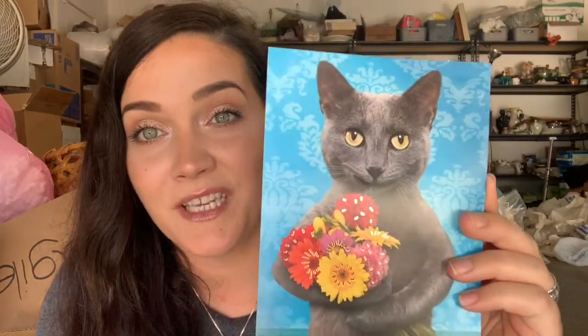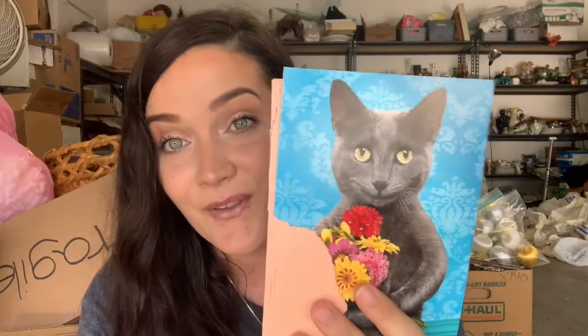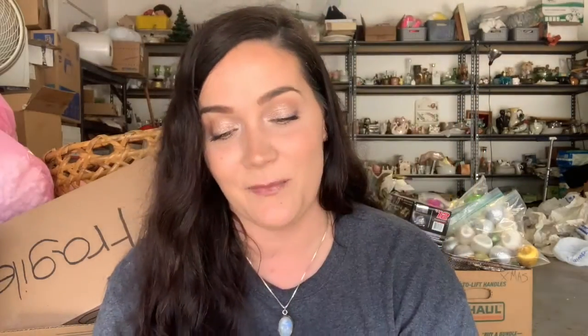I got a really cute Mother's Day card in the mail from a subscriber friend, and she actually has a YouTube channel. Her name is Cory, and her YouTube channel and Instagram is 'The Thrifted Paper Artist.' She sent me a nice Mother's Day card and a nice note on the inside, so I just wanted to say thank you, Cory, for thinking of me.